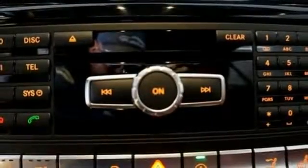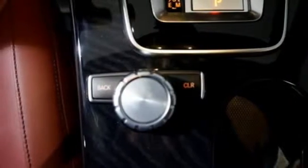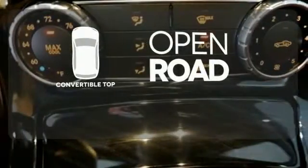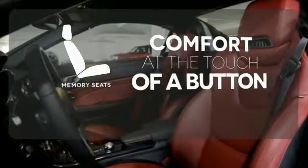Safety features like attention assist not only watch every second of your drive, but even after you exit the car with night security illumination, providing a bright path across a dark parking lot. The feel of the open road takes on a new meaning with the convertible top. Get comfortable with the touch of a button, thanks to the memory seats.